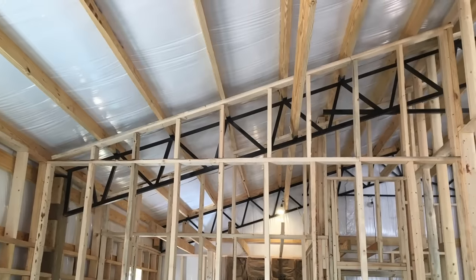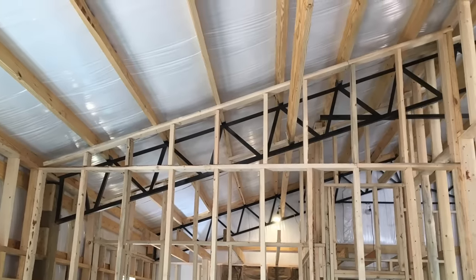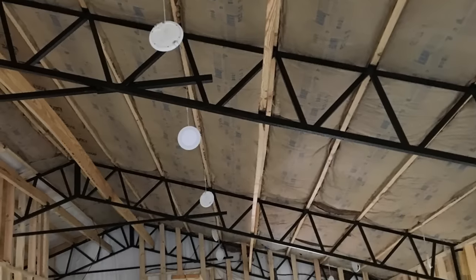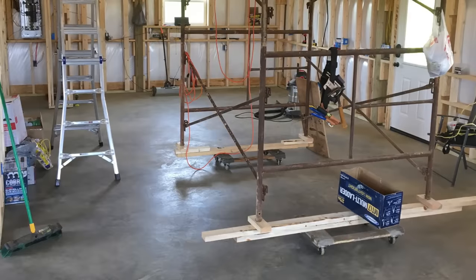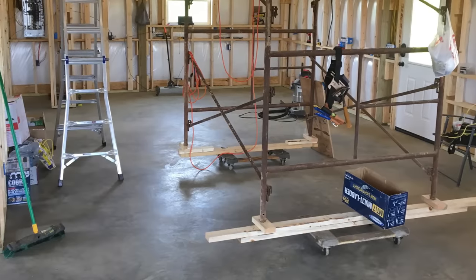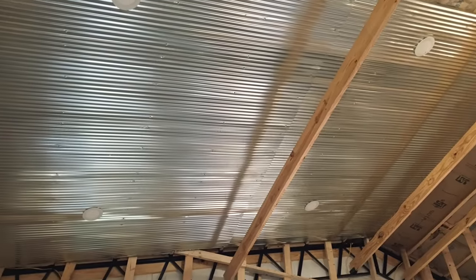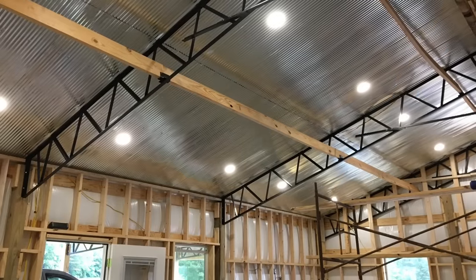We built this house with energy efficiency in mind. We did LED can lights all throughout — we purchased those off Amazon and they weren't very expensive at all. I needed something thin because there wasn't going to be a deep space in the ceiling. We're impressed with them, and they are dimmable. All the lights in the kitchen, living room, and bedrooms are on dimmers.